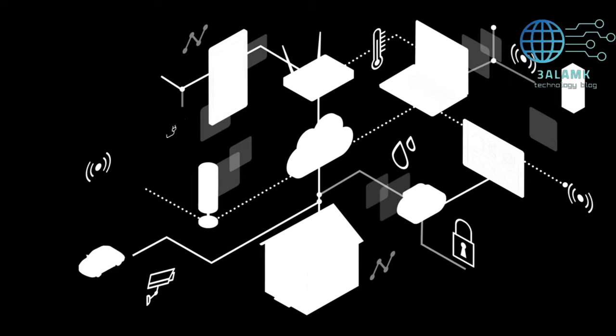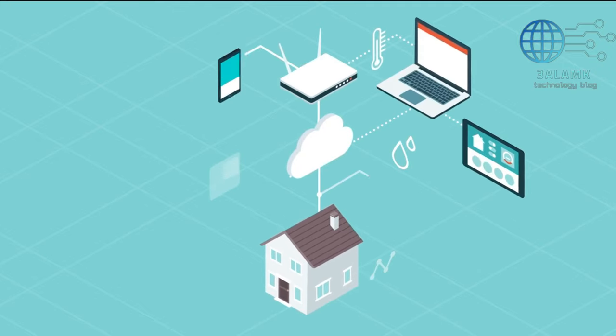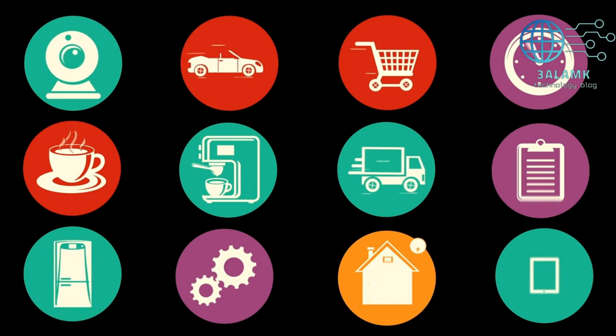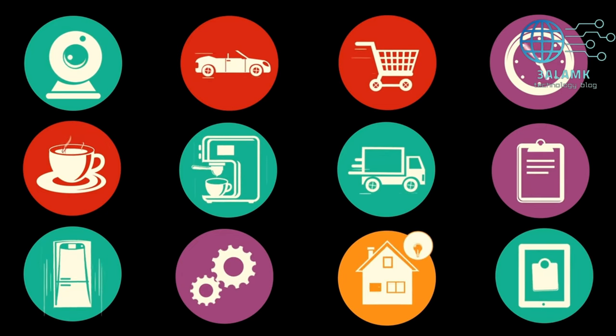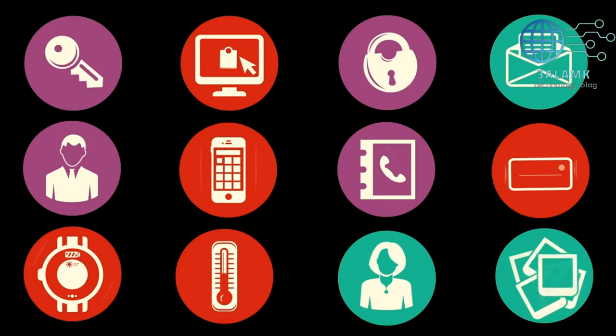And there you have it — a comprehensive glimpse into the future of home tech with these five essential devices. The journey to smarter living has just begun, and as technology continues to evolve, our homes will become even more intelligent. If you enjoyed this extended exploration, don't forget to give it a thumbs up, share it with your tech-savvy friends, and let us know in the comments which device or feature excites you the most. Subscribe for more in-depth tech insights, and until next time, stay connected and embrace the future of smart.